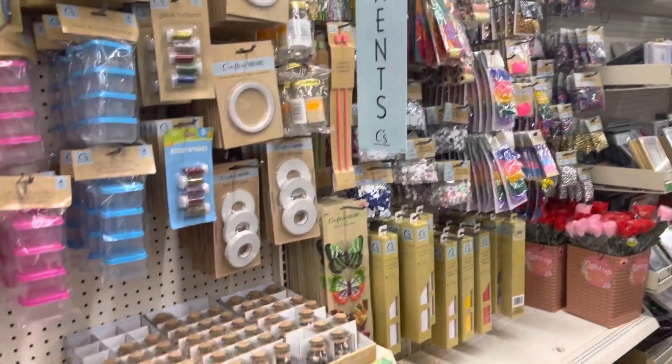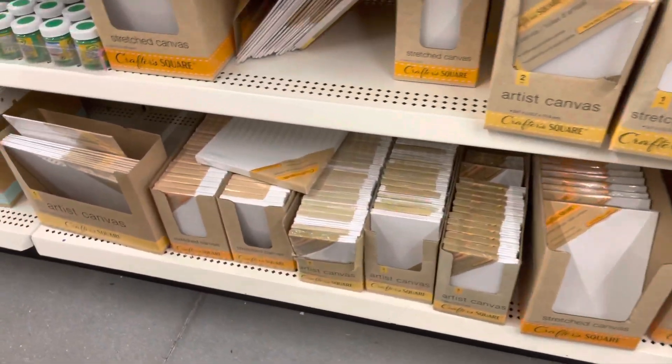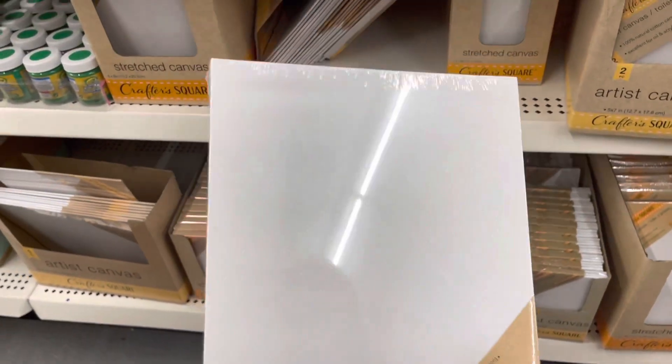This is your craft section where you could do some painting or whatever — it's a pretty decent-sized section. You've got a lot to choose from. Oh, you have some canvases down here also. They're small, but actually this one is not bad — that's a decent size.